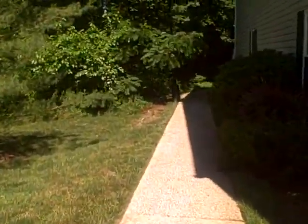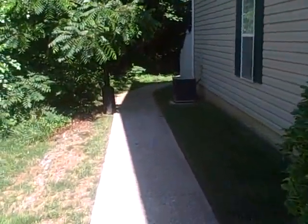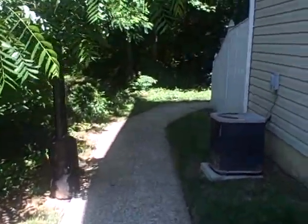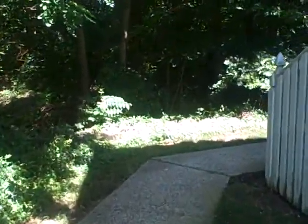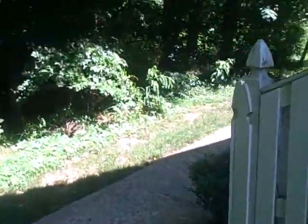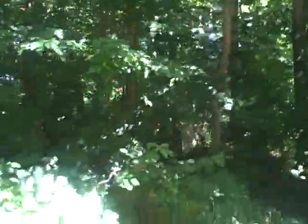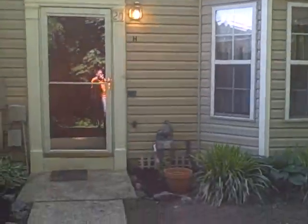Welcome back to the actual unit. View of the woods. That's the front of the unit.